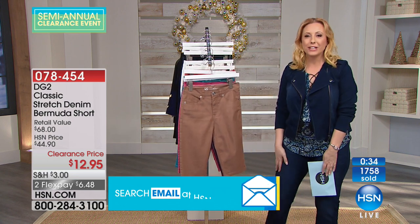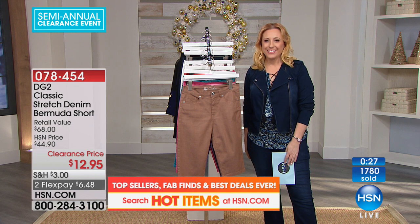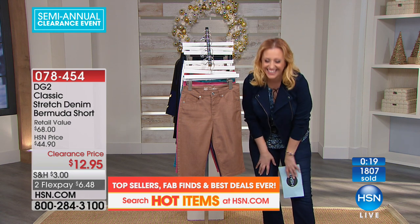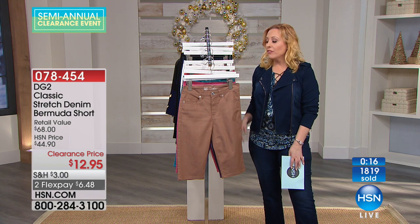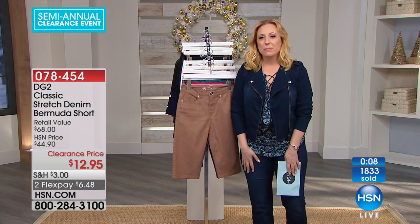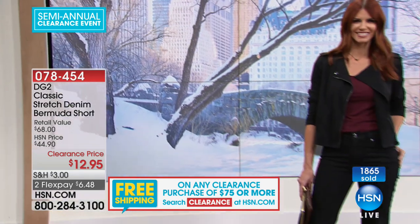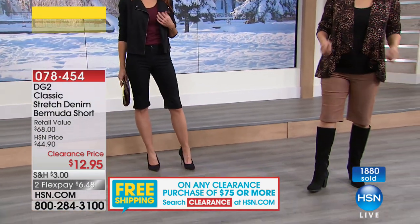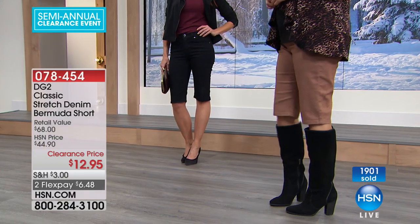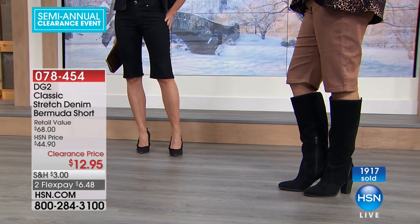We're going to go to the phones and welcome Alberta from Kentucky, who's been shopping and got four of these. Hi Alberta, you're on live. Merry Christmas! You're all making it very hard for me today — I'm trying to make some potato salad and these specials are killing me. I told Alberta: you bring me some potato salad and I'll stop bringing you specials!